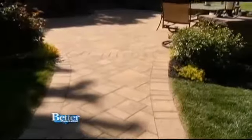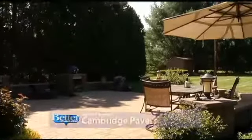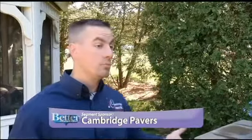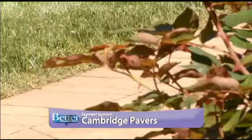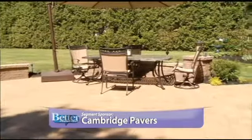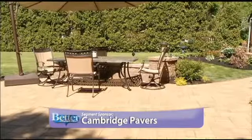With summer just around the corner, who doesn't want to spend more time outside? But starting a new outdoor project can often be very intimidating. Homeowners now are really looking for more of a lasting investment. Territory manager Brian Stellingworth says that is exactly why so many are choosing Cambridge Paving Stone — made with Armortech and promising to save you money in the long run, requiring no maintenance, with special technology ensuring the color won't fade.